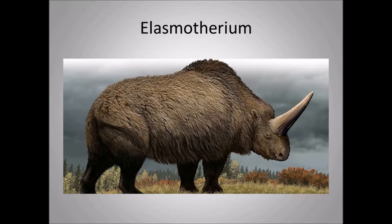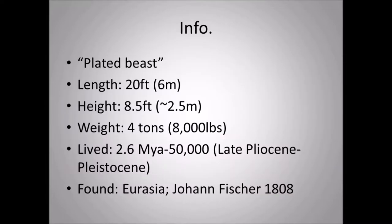Here is an artist's rendition of Elasmatherium, a type of hairy rhinoceros. Elasmatherium means 'plated beast.' Its length is 20 feet or six meters, height is eight and a half feet or approximately two and a half meters, weight is four tons or 8,000 pounds. It lived from 2.6 million years ago to 50,000 years ago — Late Pliocene to the Pleistocene — found mostly throughout Eurasia, and it was discovered by Johann Fischer in 1808.